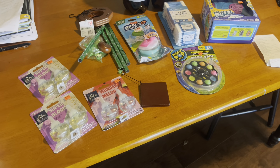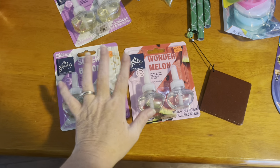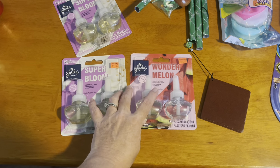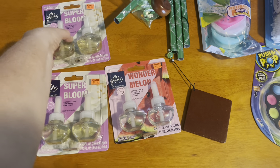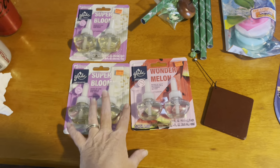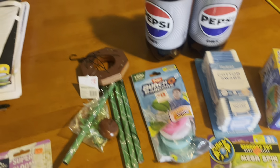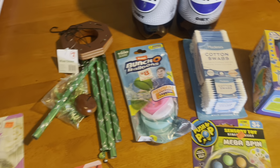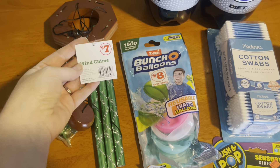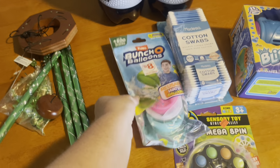I'm back at home with my Family Dollar haul! I'm excited to say that the $2 Glade coupon — it says it's expiring soon so make sure you get out there and use them — worked three times. I got all three Glade scents for 97 cents each, which is a fantastic deal. I hope y'all are able to score on those. I did get a wind chime for $3.50.